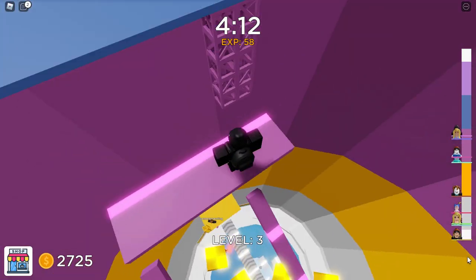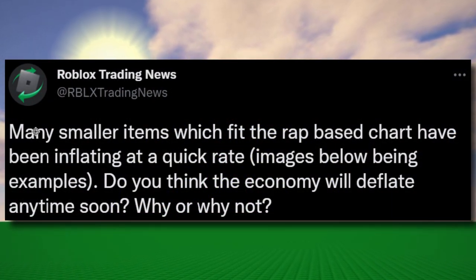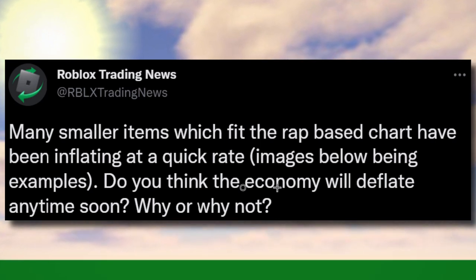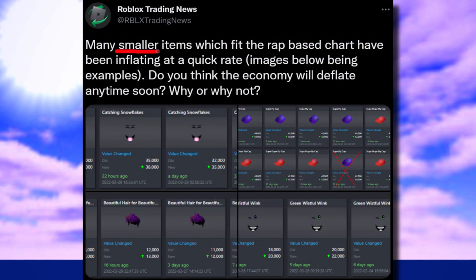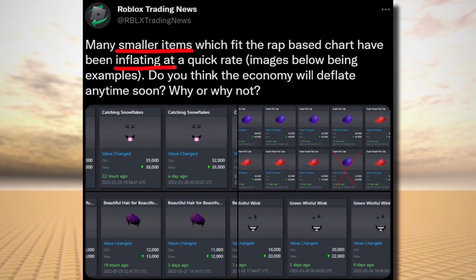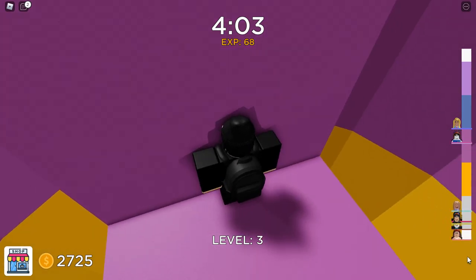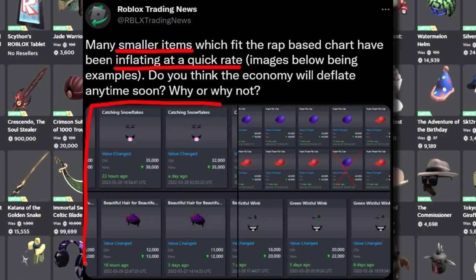Here is a tweet from Roblox Trading News — shout out to them, I'll link their Twitter down below. They said many smaller items which fit the RAP-based chart have been inflating at a quick rate, and asked whether the economy will deflate anytime soon. Basically, cheaper limited items — not millions of Robux or anything — are inflating at a crazy price, meaning the price of these smaller limiteds is going up very quickly.